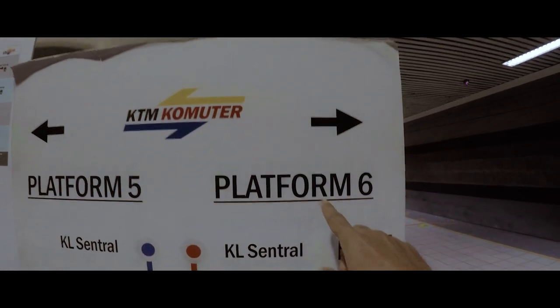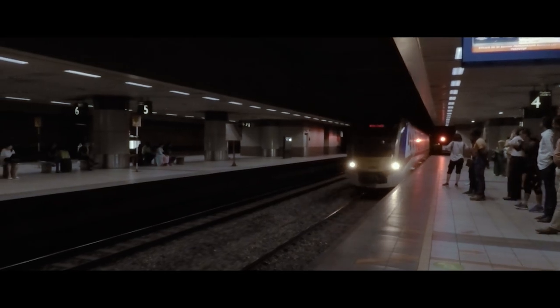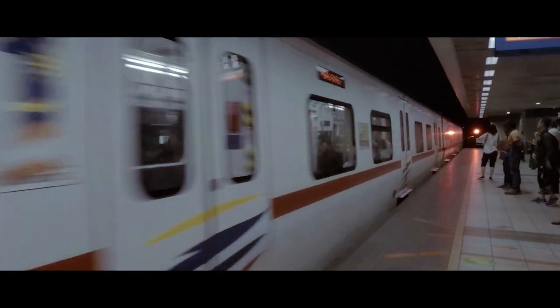This is a DIY guide to the UNESCO World Heritage Site. If you haven't been, make sure to check it out.